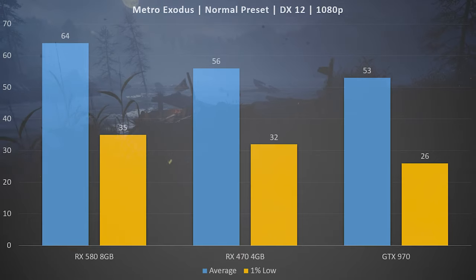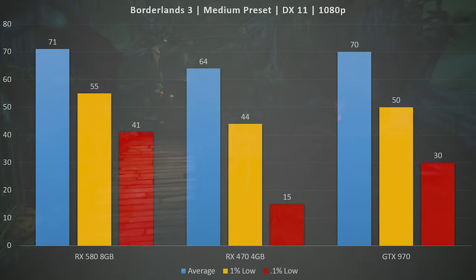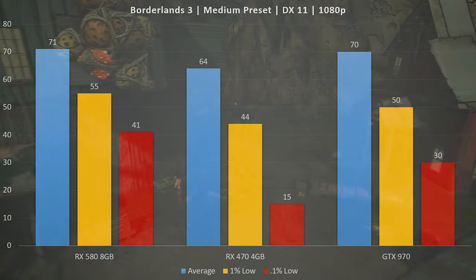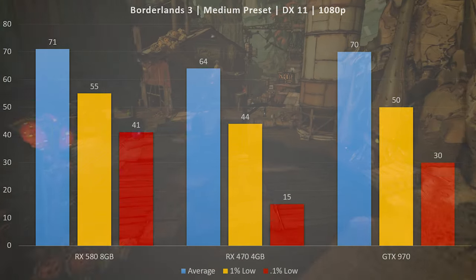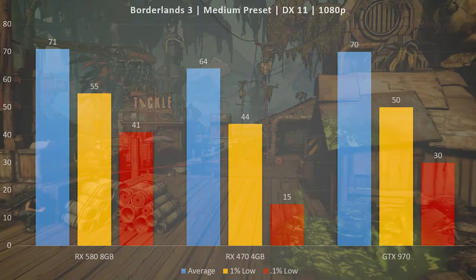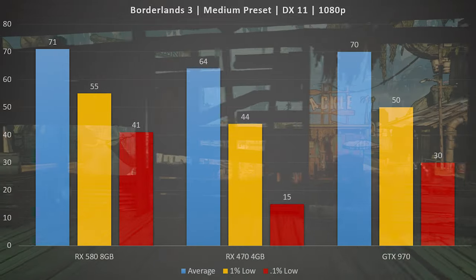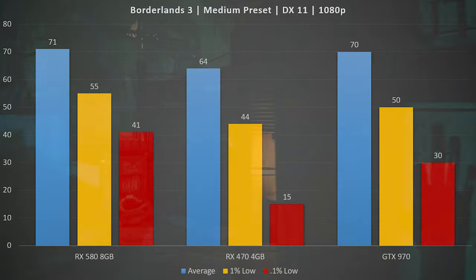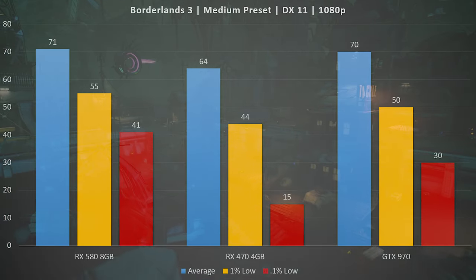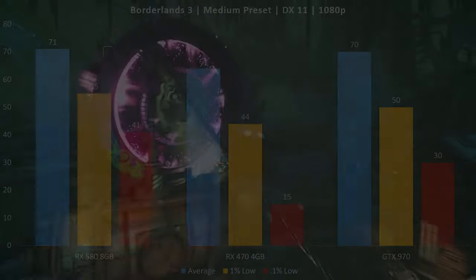Moving on to Borderlands 3 is where the RX 580 8 gigabyte card starts to separate itself. In average FPS we're not seeing huge gains over the GTX 970, but where this card really shows its strength is in the 1% and especially the 0.1% lows. We did not see stuttering in the benchmark unlike the RX 470, which had pretty severe frame time spikes leading to a low 0.1% low. The GTX 970 also suffered some spikes. The RX 580 is noticeably smoother than the other two cards in this title.